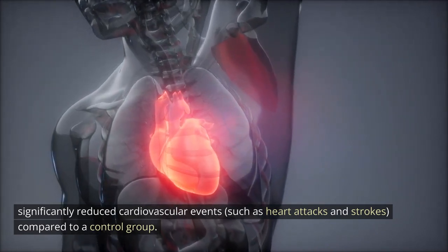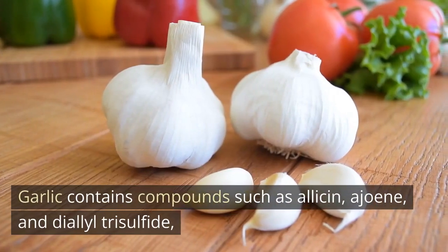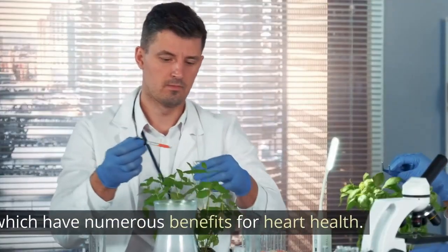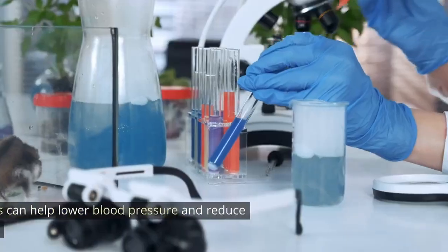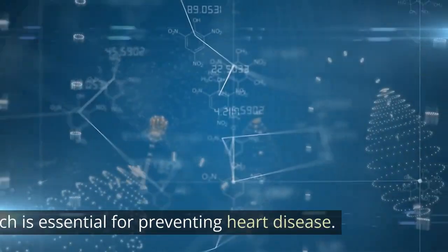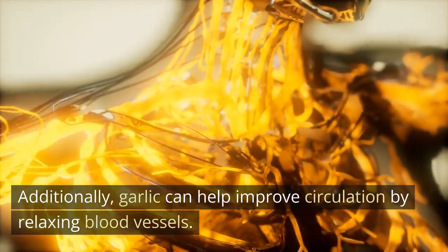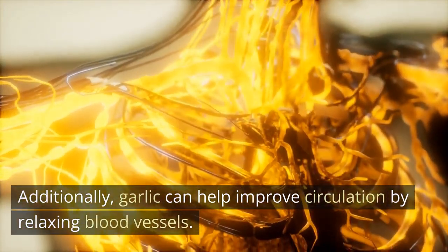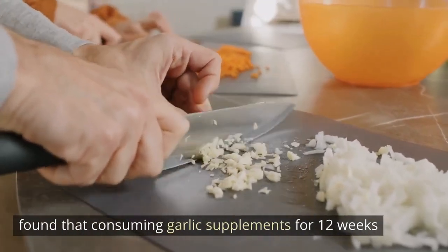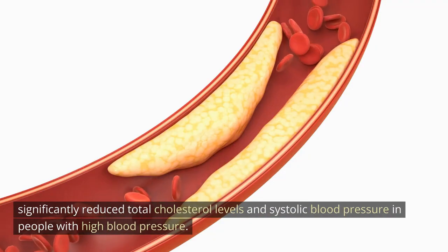Garlic. Garlic contains compounds such as allicin, ajoene, and diallyl trisulfide, which have numerous benefits for heart health. These compounds can help lower blood pressure and reduce cholesterol levels, which is essential for preventing heart disease. Additionally, garlic can help improve circulation by relaxing blood vessels. One study published in the Journal of Nutrition found that consuming garlic supplements for 12 weeks significantly reduced total cholesterol levels and systolic blood pressure in people with high blood pressure.